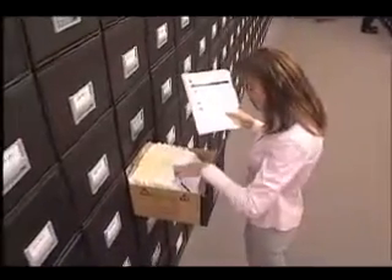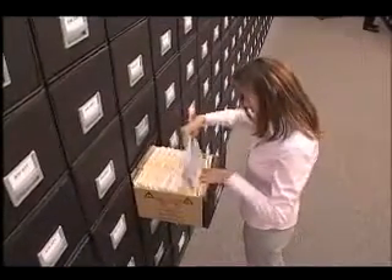It's the ideal solution for storing semi-active files on-site — secure, convenient, and economical.